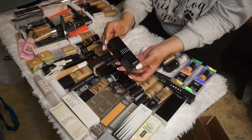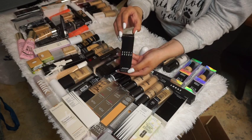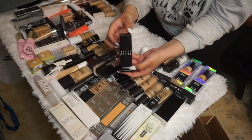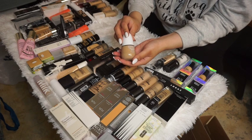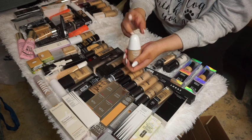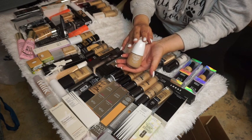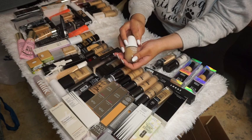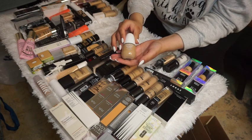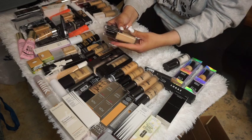The Bobbi Brown Skin Foundation in Warm Beige I just recently bought, so I'm keeping it to test out. The Clinique Even Better Clinical Serum Foundation was just gifted to me, so I'm keeping it too — I'm definitely really excited to test that one out.